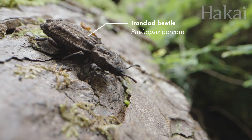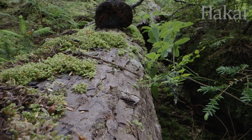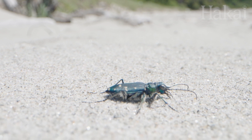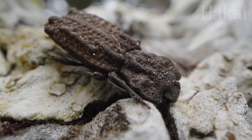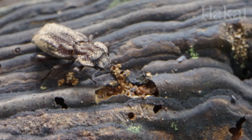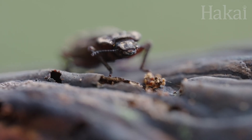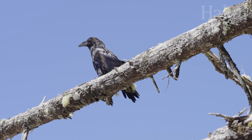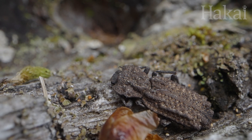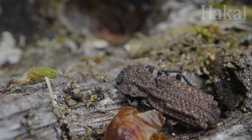Ironclad beetles won't meddle in any foot races, but they don't need to. Ironclad beetles are masters of disguise. Unlike some beetles who display flashy colors and a shimmering sheen, ironclad beetles are dark, matte, and covered in bumpy nodules. They blend right in to their favorite haunts on shelf fungi and tree bark. And if this camouflage fails and a predator spots the sturdy beetle, it goes with plan B: freeze and play dead. Also called thanatosis, death-feigning is a great strategy.